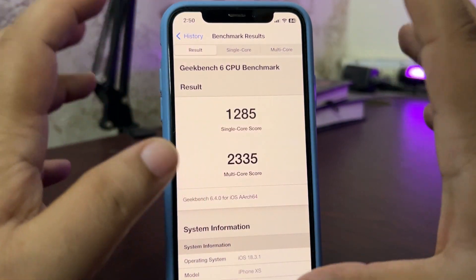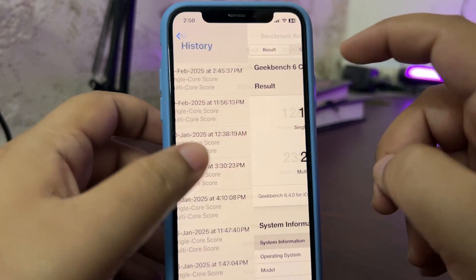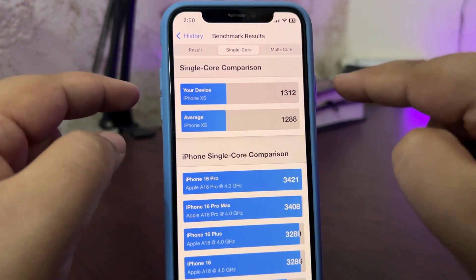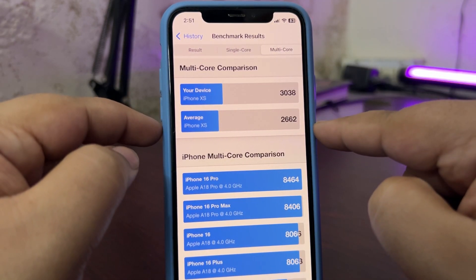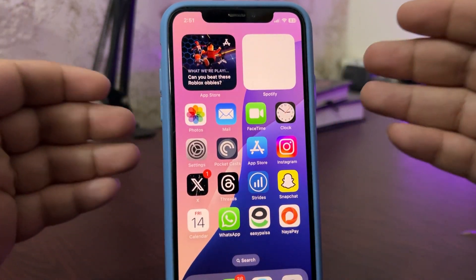After using the device for a couple of hours, I ran the test again and this time got a much improved score — 3812 on single-core and 3038 on multi-core. Single-core is higher than the average and multi-core is also way higher than the average, which is a really good sign. On paper things are looking really good.